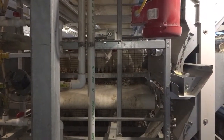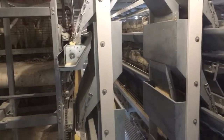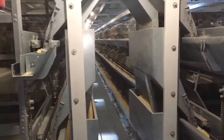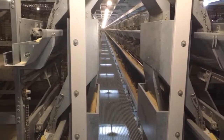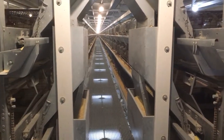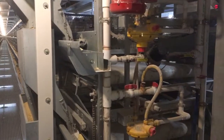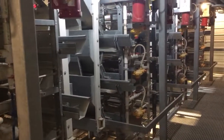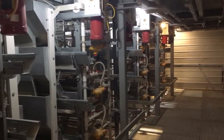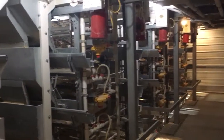There are 80,000 chickens on this one floor, and there are three floors exactly like this. This is the second floor. The first floor looks exactly like this. Everything is computerized. Food and the systems are prepared automatically.